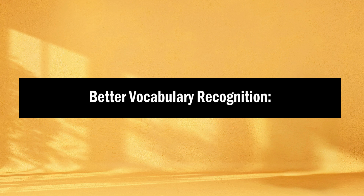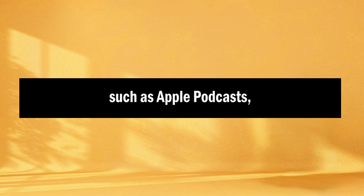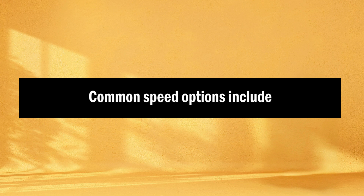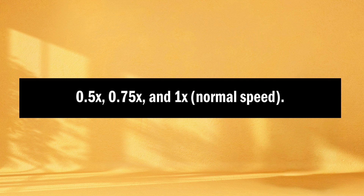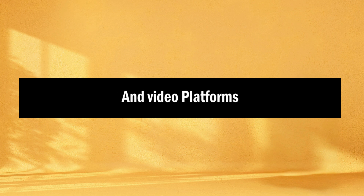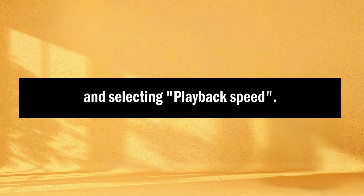Better vocabulary recognition: when you slow down the audio, you have more time to recognize and understand unfamiliar words or phrases. Most podcast apps such as Apple Podcasts, Spotify, and Google Podcasts have playback speed controls, typically found in the settings or while playing an episode. Common speed options include 0.5x, 0.75x, and 1x normal speed. Video platforms like YouTube also offer playback speed settings, accessible by clicking the gear icon in the video player and selecting playback speed.